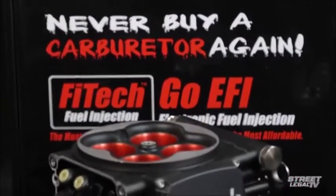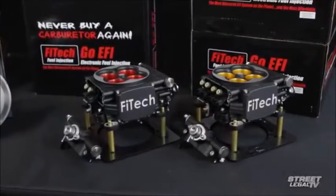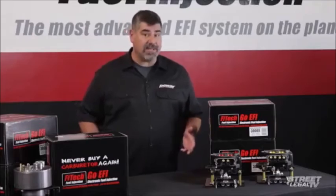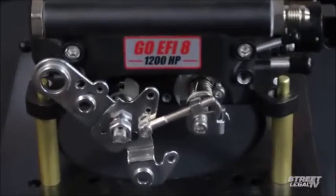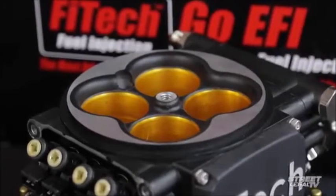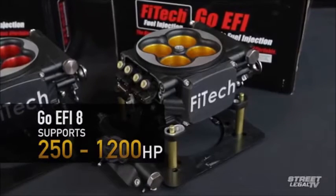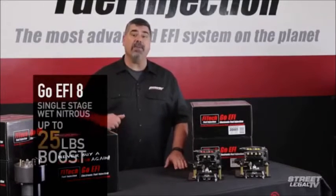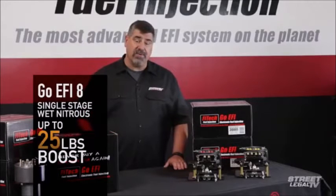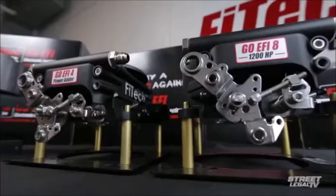The GO EFI 4 gets its name from the four fuel injectors that are built into the throttle body, so when you see the GO EFI 8, you can probably guess how many injectors it's got. Doubling the number of injectors doubles the amount of horsepower it'll handle, and this top-of-the-line system from Phytek will happily run anything from 250 to 1,200 horsepower. It's got all the same features as the GO EFI 4 power adder version, including the ability to handle up to 25 pounds of boost or run a single stage of wet nitrous — for just under $1,500. We haven't seen anything that has this much bang for the buck.